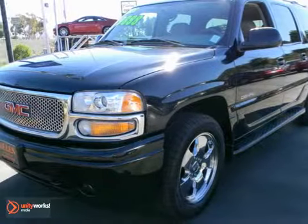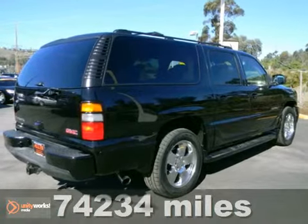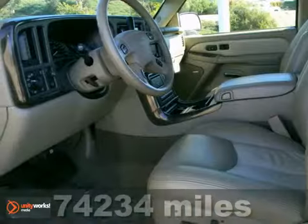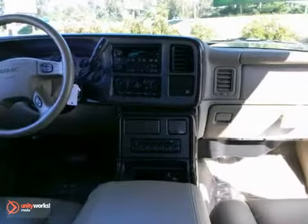This GMC Yukon XL 1500 Denali has leather seats, a moonroof, OnStar, cruise control, and air conditioning. It also features premium sound, Stabilitrack, and privacy glass.